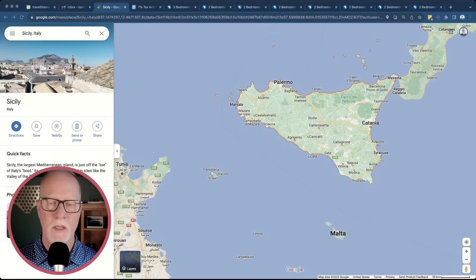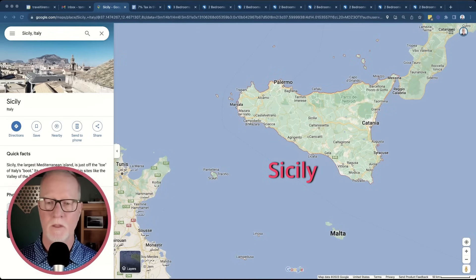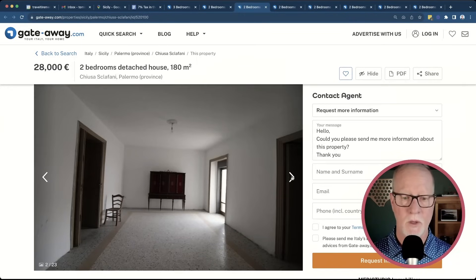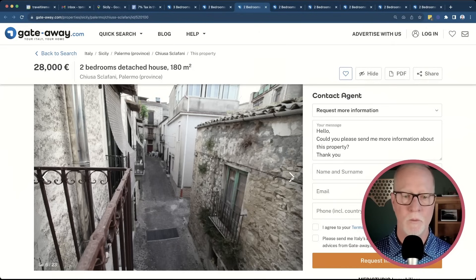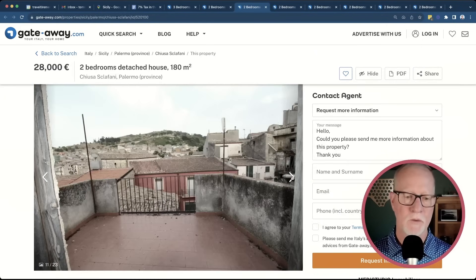The next region that qualifies for the 7% income tax is Sicily — the island off the toe of the boot of Italy. There are some mountains on the island so you can get cooler climates if you go inland. The property I chose in Sicily is listed for 28,000 euros. It requires a little bit of work but looks livable — something you could move into and update over time. It's very rustic from the outside with stonework. Inside it's a decent size, not completely cramped, and it has a beautiful little terrace to look over the town. I would definitely put a table and chairs out here — this would be my coffee or glass of wine spot in the evening.